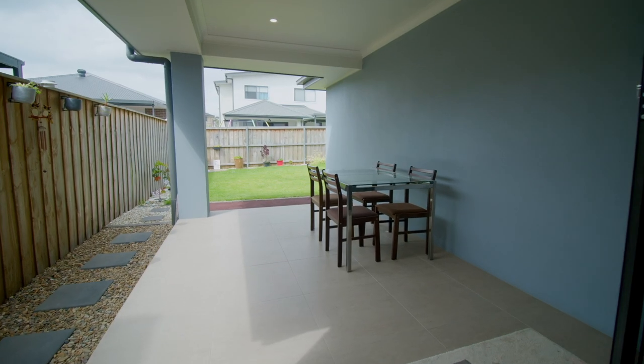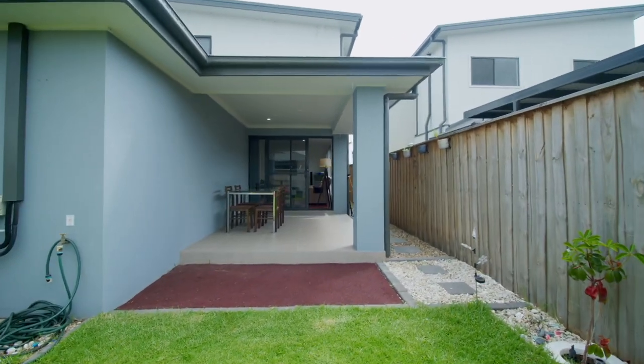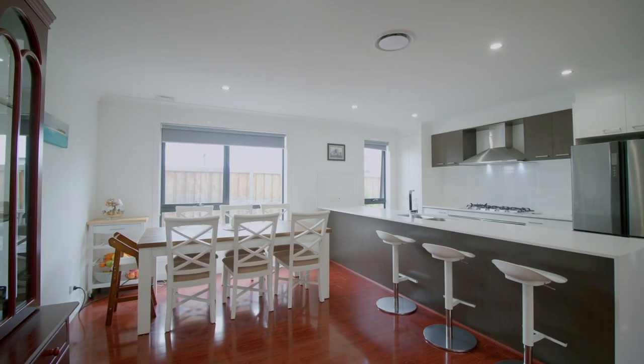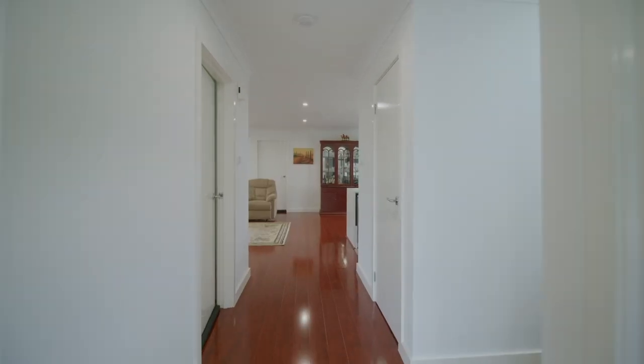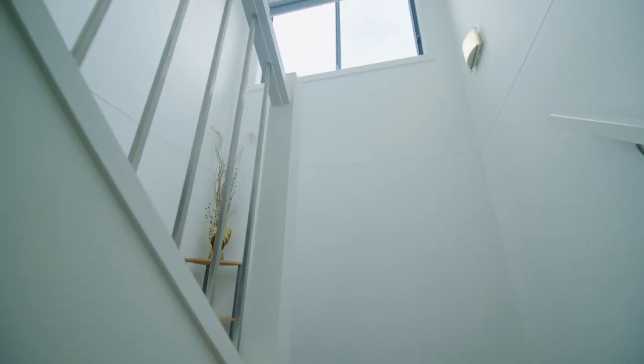The huge undercover alfresco and ample yard space are sure to astound your friends and family at your next gathering. Features like ducted air conditioning, downlights throughout the house, security cameras and timber flooring are only some of the many amazing features this home has on offer.